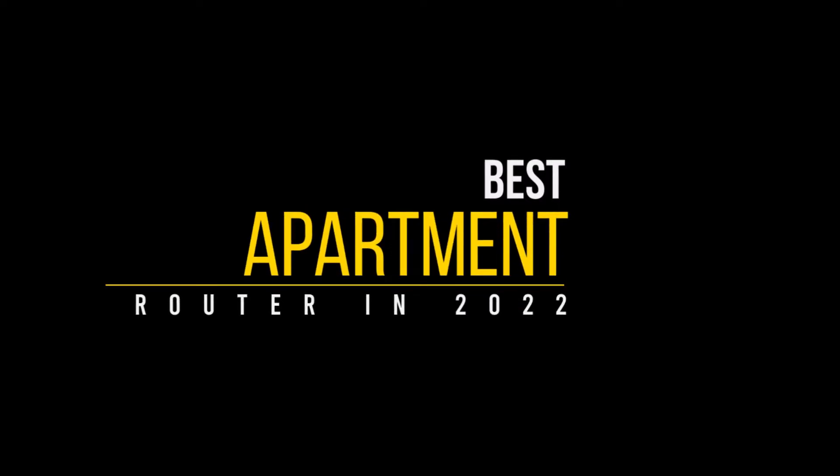In this video, we will discuss the top 5 best apartment routers in 2022. So let's get started.